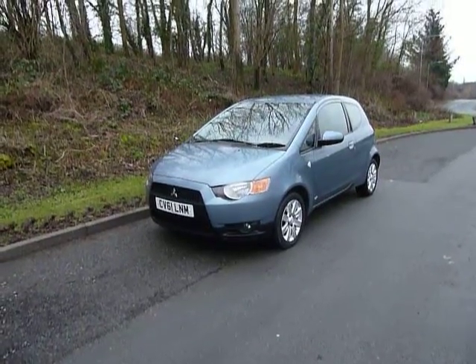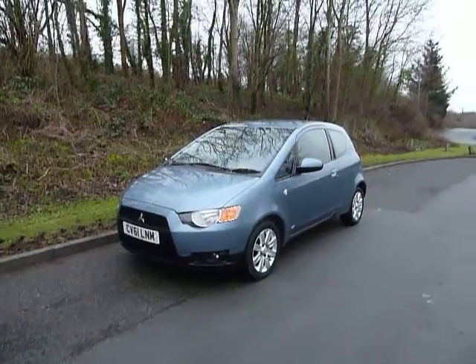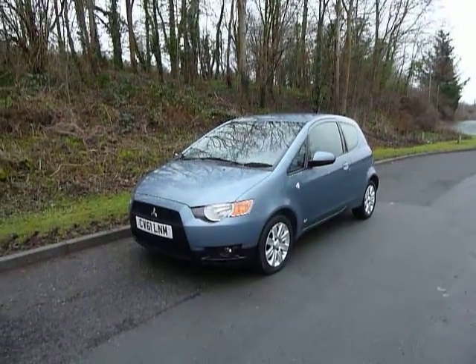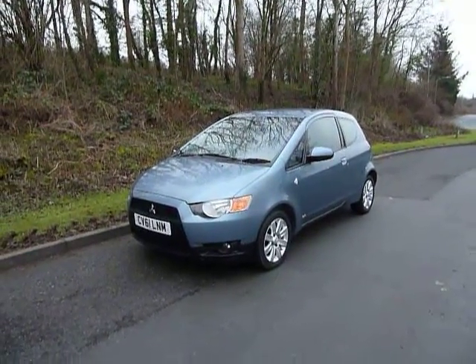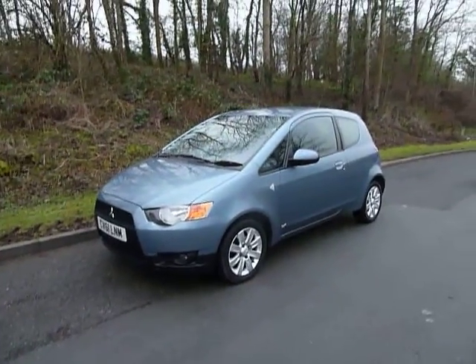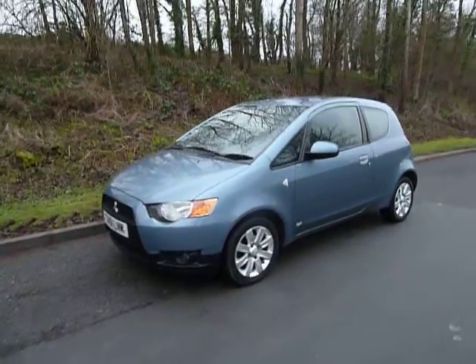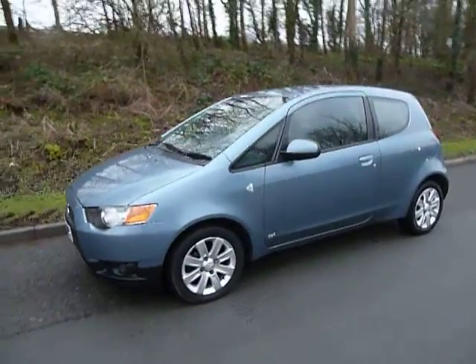Hello and welcome to JT Hughes. Today I'll be showing you around one of our used and approved vehicles. This one is a Mitsubishi Colt, it's done 36,780 miles and it's the CZ2 3-door. It comes with a 1.3 litre petrol engine, first registered in 2011 on a 61 plate.